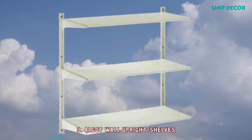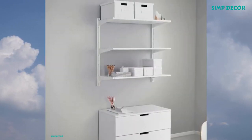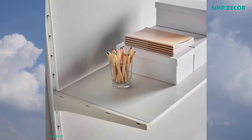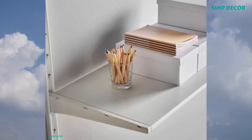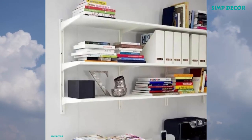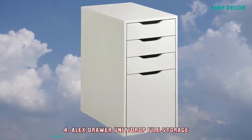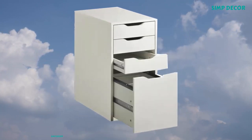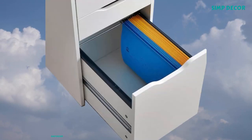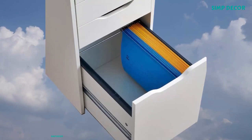3. Algo Wall-Upright Shelves — A versatile system for the pantry, laundry room, or wherever it's needed. Just click the brackets onto the wall uprights and add a shelf or accessory. It's easy to add or remove parts as your needs change. 4. Alex Drawer Unit Drop File Storage — Drawer stops prevent the drawers from being pulled out too far, and it can be placed anywhere in the room because the back is finished. The drawer for files makes it easy to sort and store important papers.